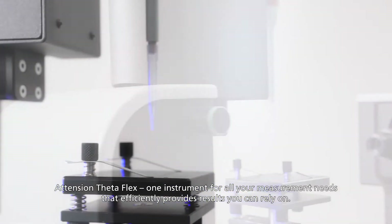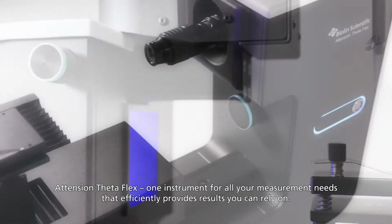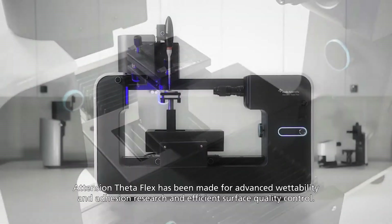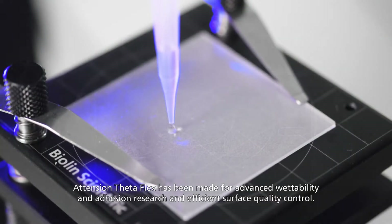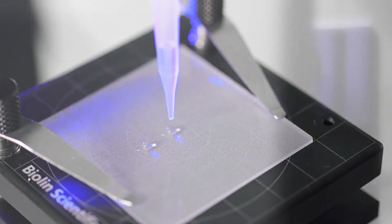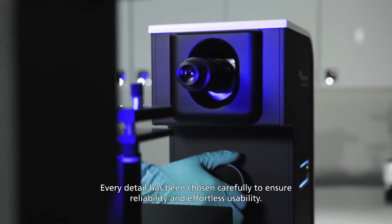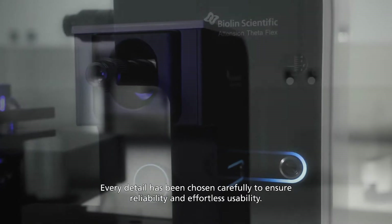Attention ThetaFlex — one instrument for all your measurement needs that efficiently provides results you can rely on. Attention ThetaFlex has been made for advanced wettability and adhesion research and efficient surface quality control. Every detail has been chosen carefully to ensure reliability and effortless usability.